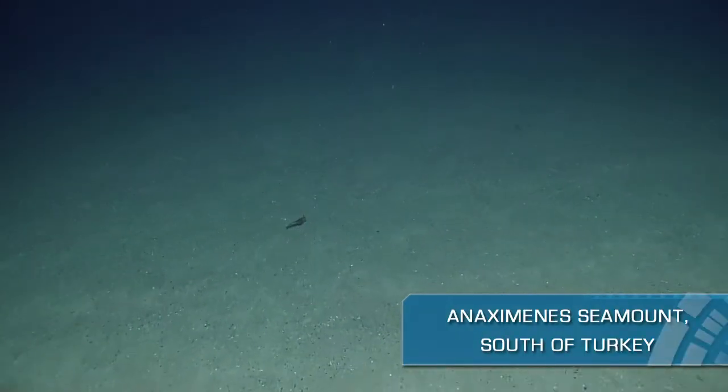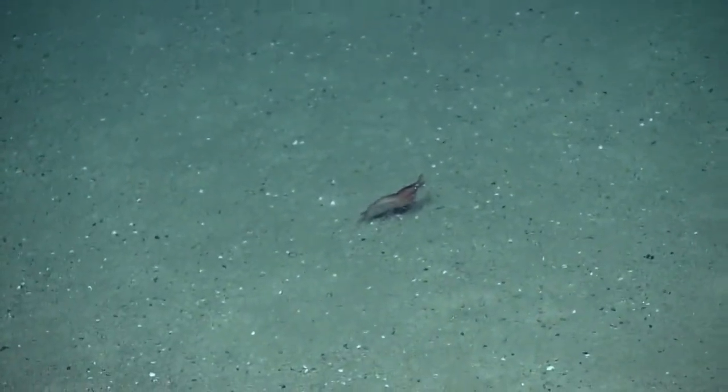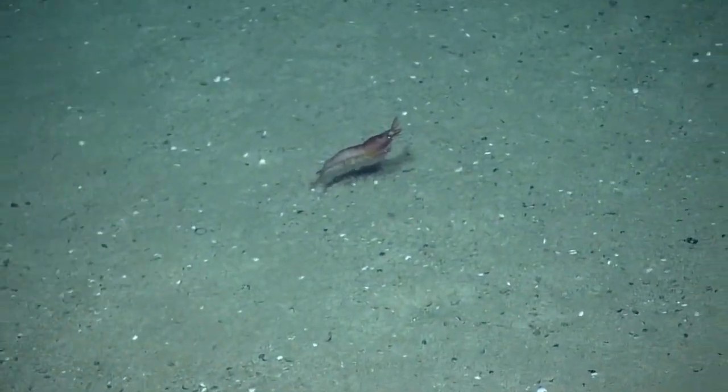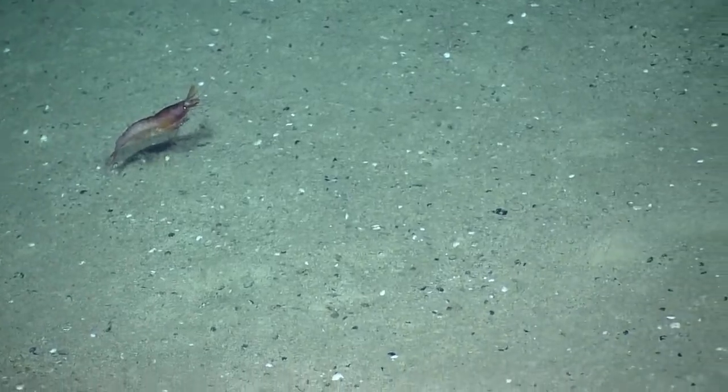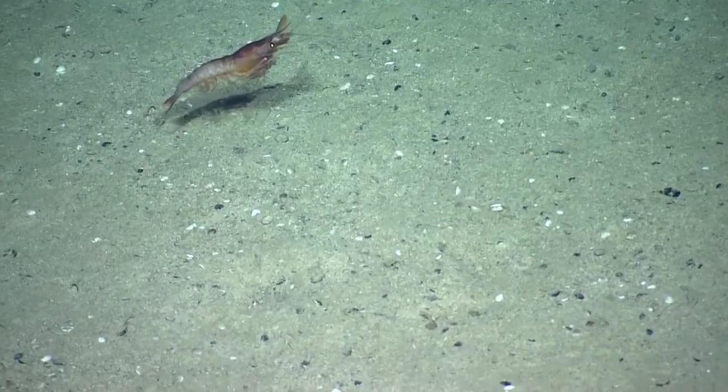It's a shrimp. He's active. He's pedaling so fast, but he's going nowhere. He's like, why is there so much current? Keep going, keep going. It looks like he's clapping, almost. He's like, this is so much fun.